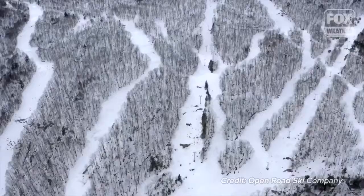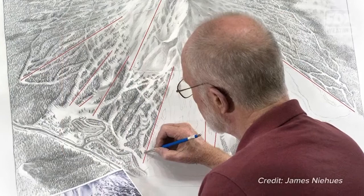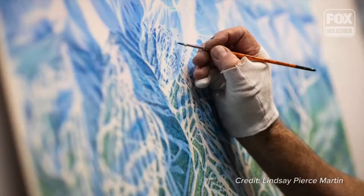The first thing that I do is get familiar with the ski area. The aerial photography is really the background for the information that I work with, and once I have all these photographs, I'll put them together and do a very comprehensive sketch and then transfer that directly onto the painting surface.